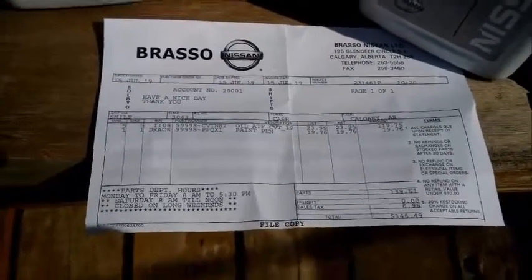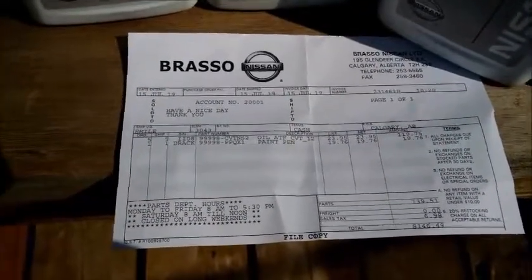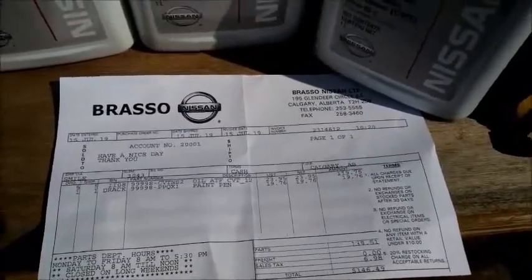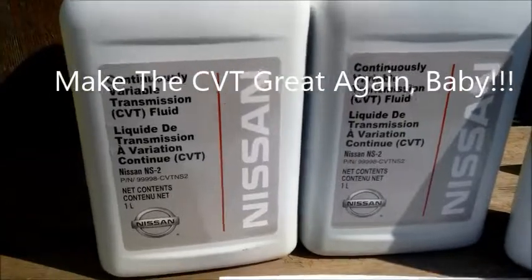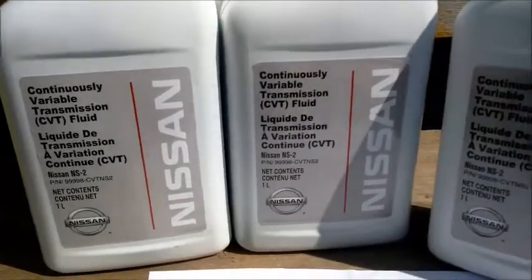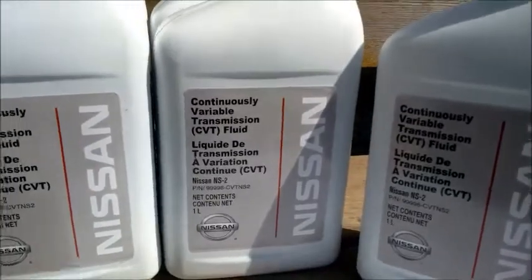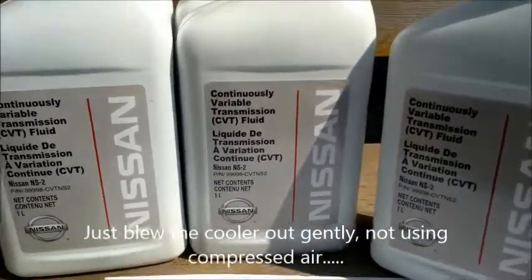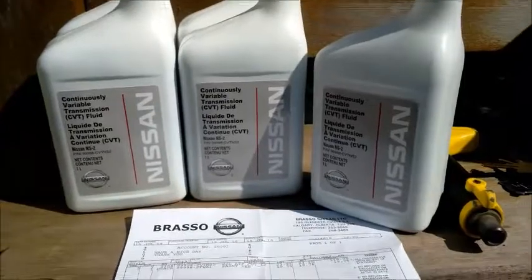I went to my local Nissan dealer and paid $23.95 plus tax — a heck of a bargain. We're going to treat the Cube to a little bit of touch-up paint of the right color and try to make the CVT great again. Going with the right fluid is very important because these are fussy. I was very careful to measure how much I took out — by dropping the pan, removing the trans lines to the cooler, and dropping the filter. I took out about four and a half liters, so I got five liters. The touch-up paint and fluid was only $150 Canadian.